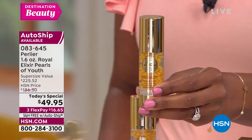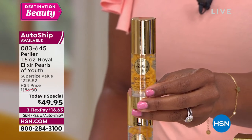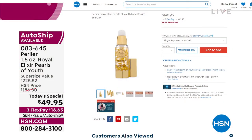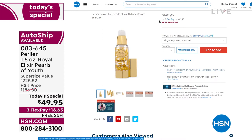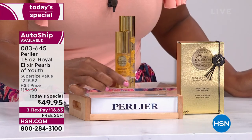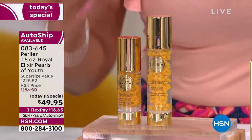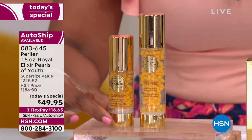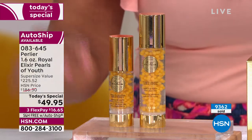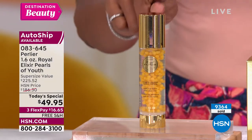The one-ounce size is available every day on hsn.com for $140.95. It is loved, tried and true — everybody goes crazy over it. Our Today's Special is this exact same product but almost double the size, and certainly not what the price should be for that. If the one ounce is $140, then almost double the size should be almost double the price — but it's not. For one day only, $49.95.